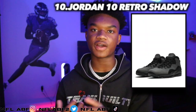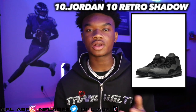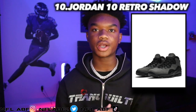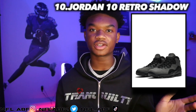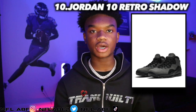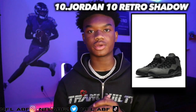Moving into the tenth shoe and one of my favorite Jordan 10s, it would be the Jordan 10 Retro Shadow, which came out in 2018. It retailed for $190 and is now going for $500. If I can get my hands on a pair I'm definitely going to do it. I don't really wear high-number Jordans unless it's 11s, 12s, or 13s, but I'd wear this one because I like the suede look the gray gives off.